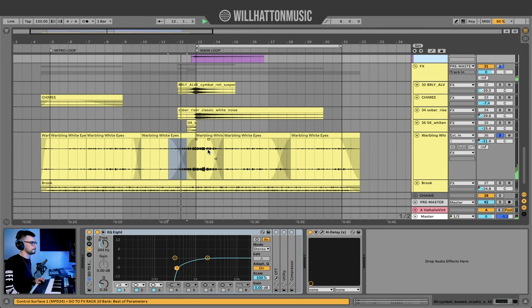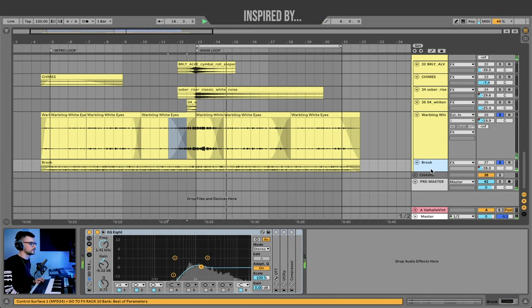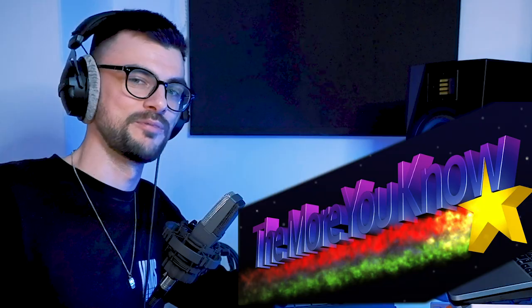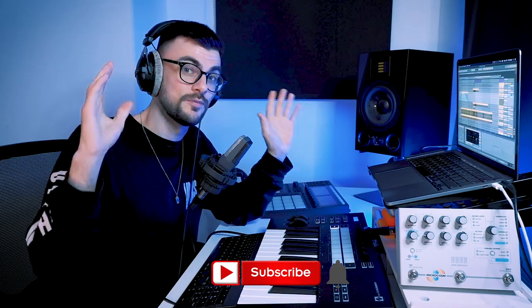I'm coupling the cymbal with my effects group of a rolled Barely Alive cymbal and white noise risers, which all makes for a nice textural drop. Finally, to bring everything together, I got a recording of Warbling White Eyes, which is a traditional Japanese bird — another layer to consider when trying to make your track sound as authentic as possible. There's no point using pigeon or seagull sounds in your Japanese or anime lo-fi beat. And just underneath all of this, I have the sound of a brook.